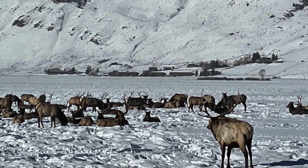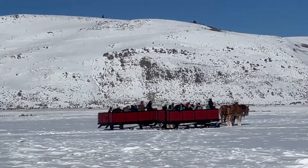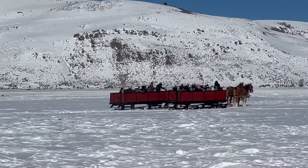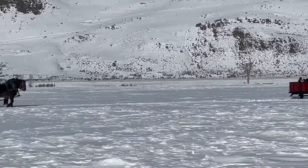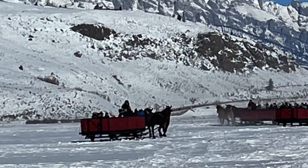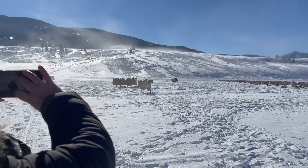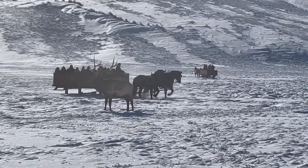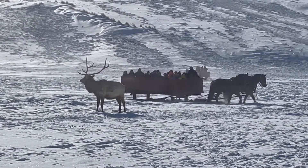Here you can see a ton of elk from the sleigh ride from a horse-drawn sleigh. Pretty cool. He's showing off for the lookout.